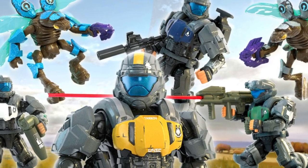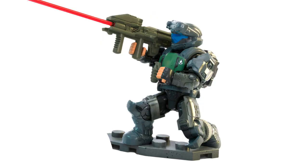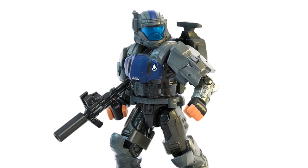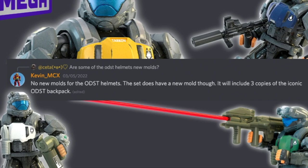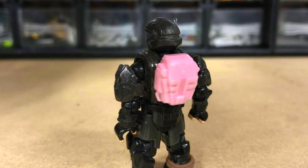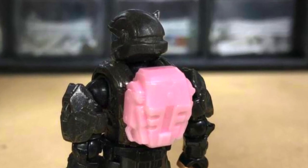The new ODST Hive Exterminator set drops in fall 2022 and includes two drones and four ODSTs. It's based on the live-action short 'We Are ODST' and includes an exclusive new named character, Tarkov. We can see the nice radio comms backpack on this blue ODST. Kevin confirmed there's a new mold — not for the ODST helmets, but for the backpack, which is an iconic piece of Halo 3 ODST. We've got the first production mold right now and it looks spot on — very closely matching all in-game and cosplay material.